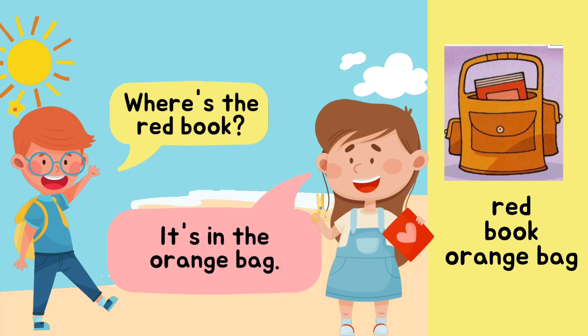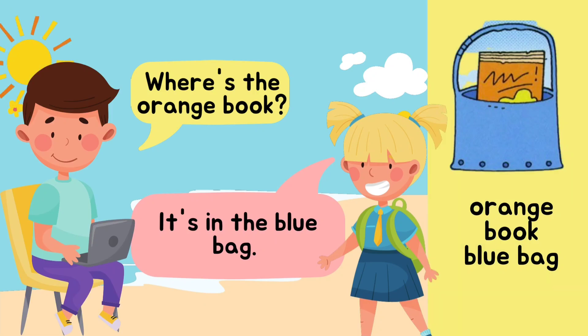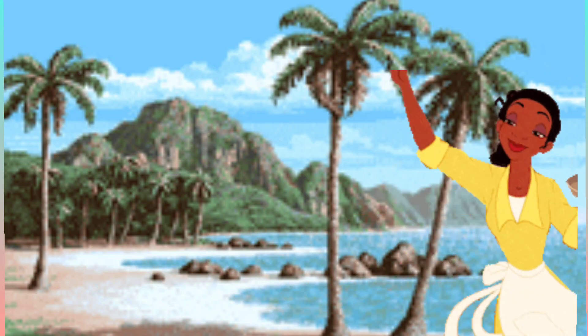Where's the red book? It's in the orange bag. Can you say with me: Where's the red book? It's in the orange bag. Good job! Here's the last one — orange book and blue bag. Where's the orange book? It's in the blue bag. Let's say it together: Where's the orange book? It's in the blue bag. Very good, everyone! That's all for our class today. Bye!